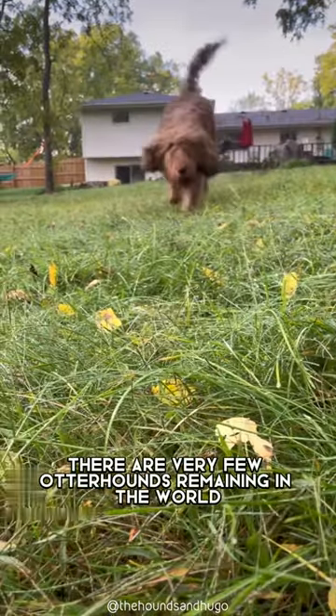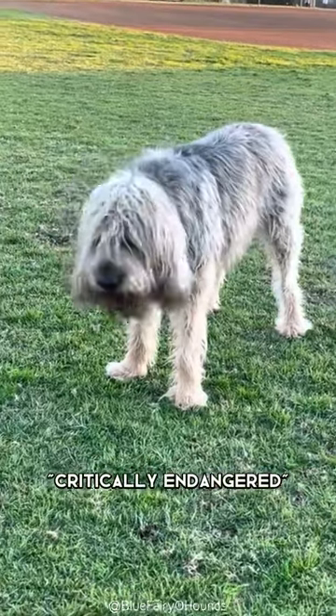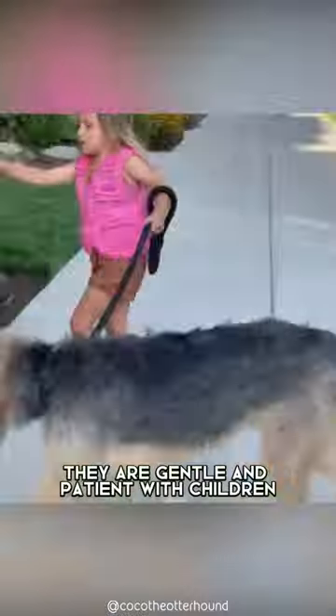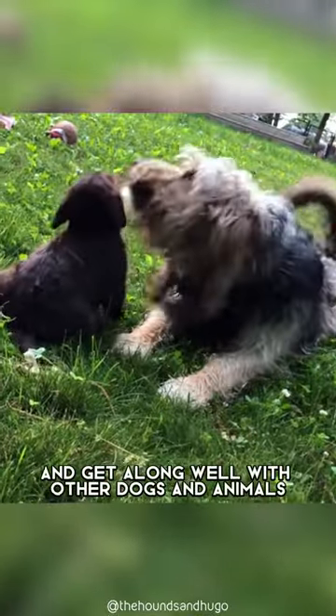Now, there are very few otter hounds remaining in the world, and they are considered critically endangered. However, despite their rarity, otter hounds are friendly, good-natured dogs that make great family pets. They are gentle and patient with children, and get along well with other dogs and animals.